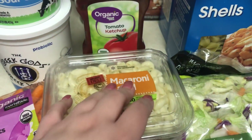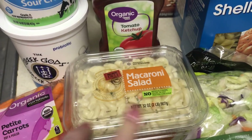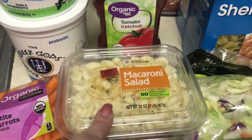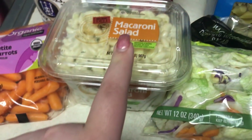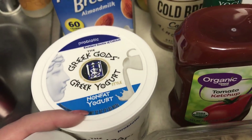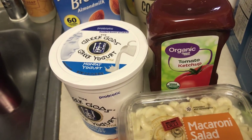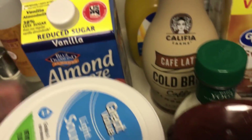Macaroni salad — this is for a barbecue tomorrow night at our friend's house. I'm also making a dill pickle pasta salad, but I know some people don't like pickles, a.k.a. Leon. So I'm going to bring this as well. Some sour cream. I got this plain nonfat probiotic yogurt for my smoothies — I switch it up every time, sometimes flavored, sometimes plain.